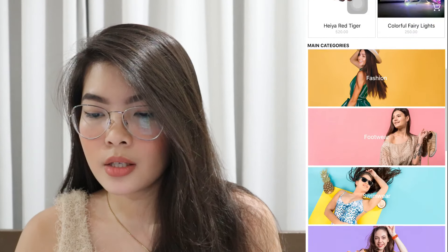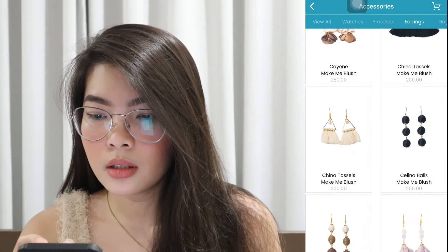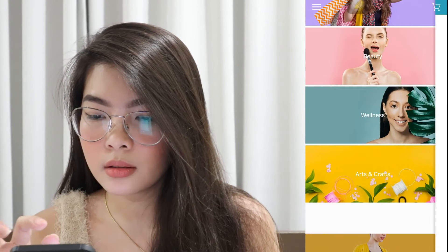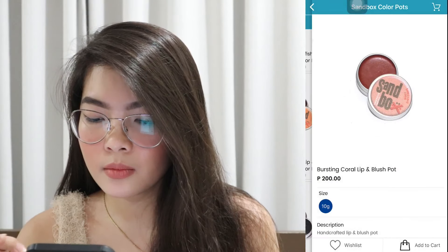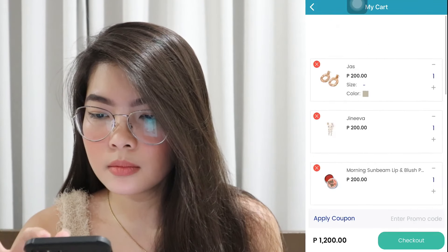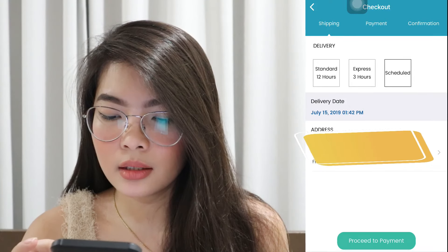So I will now order a few items to see if the delivery is really fast. I saw something cute here — I want to try their lip and cheek tints. So I will now check out and schedule delivery at 1 p.m. I already ordered a few items and I'll update you guys later when the package arrives.